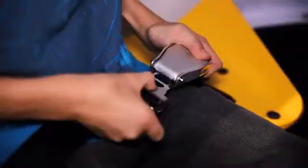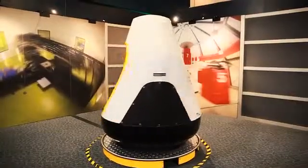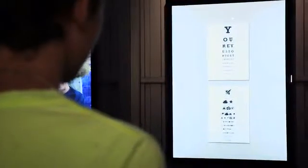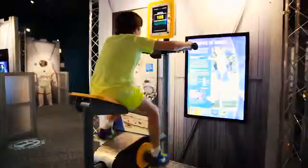Climb into our centrifuge capsule and turn the wheel to increase the speed of rotation. Explore how your height or eyesight might change in space and learn about the importance of exercise to maintain bone and muscle strength.